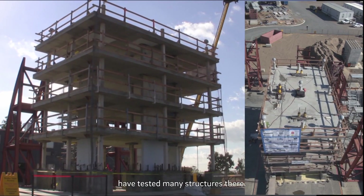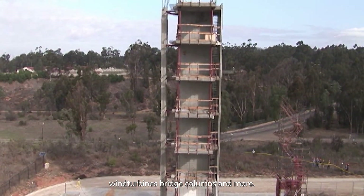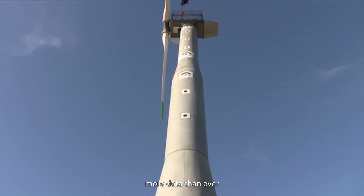Over the years, researchers have tested many structures there — full-scale high-rise buildings, wind turbines, bridge columns, and more. When the upgrade is complete, experiments will provide more data than ever and lead to safer buildings and infrastructure.